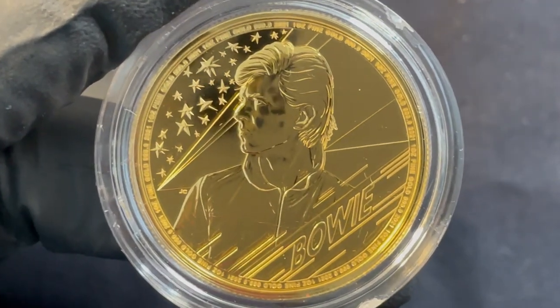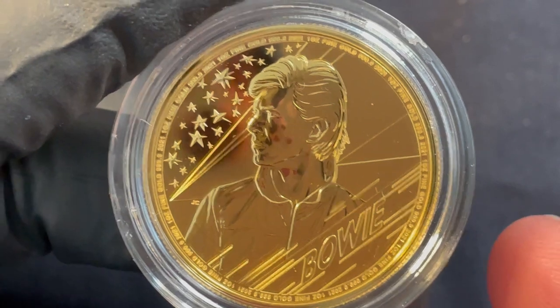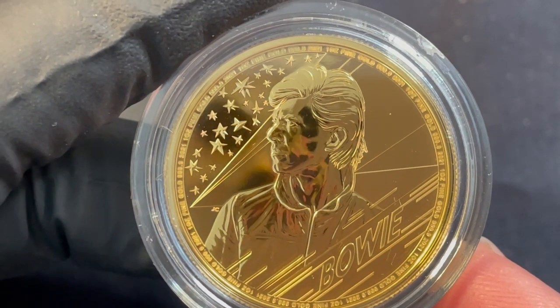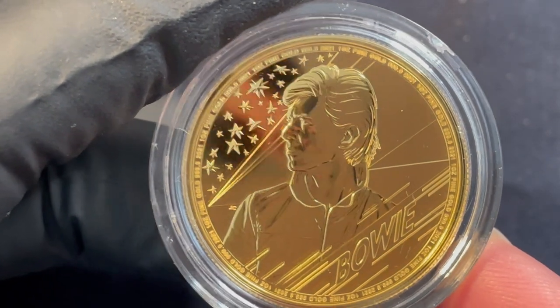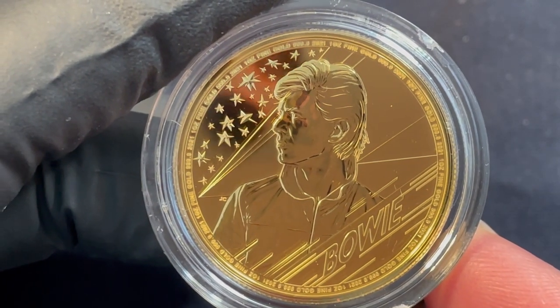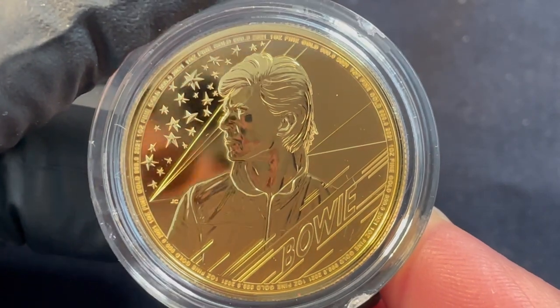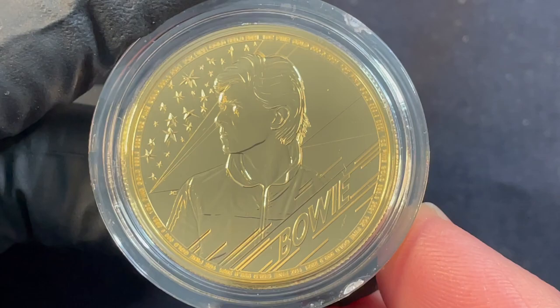This is David Bowie — a series issued by the Royal Mint in Great Britain called Musical Legends. It's the third in the series featuring the iconic legend Bowie. It's one ounce gold BU, and there are only 2,500 of these.